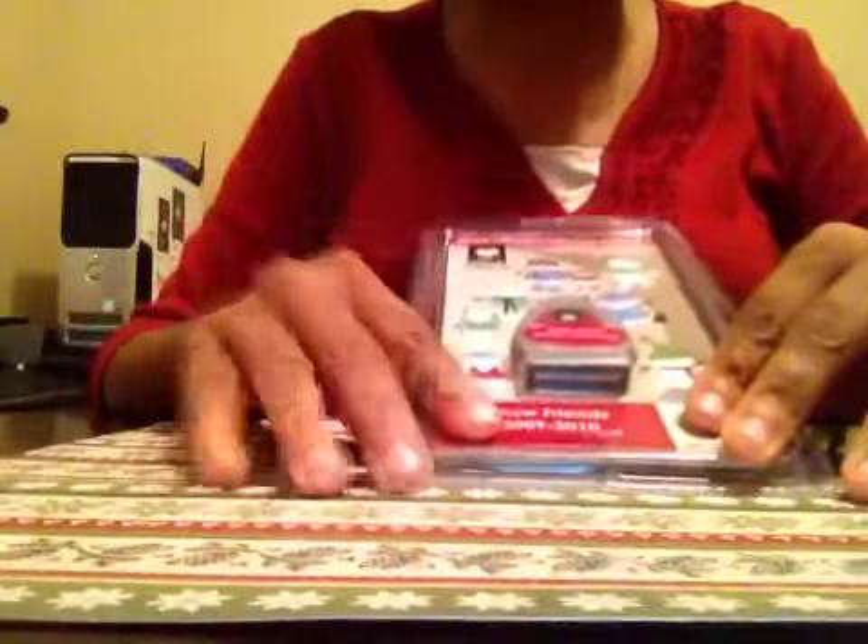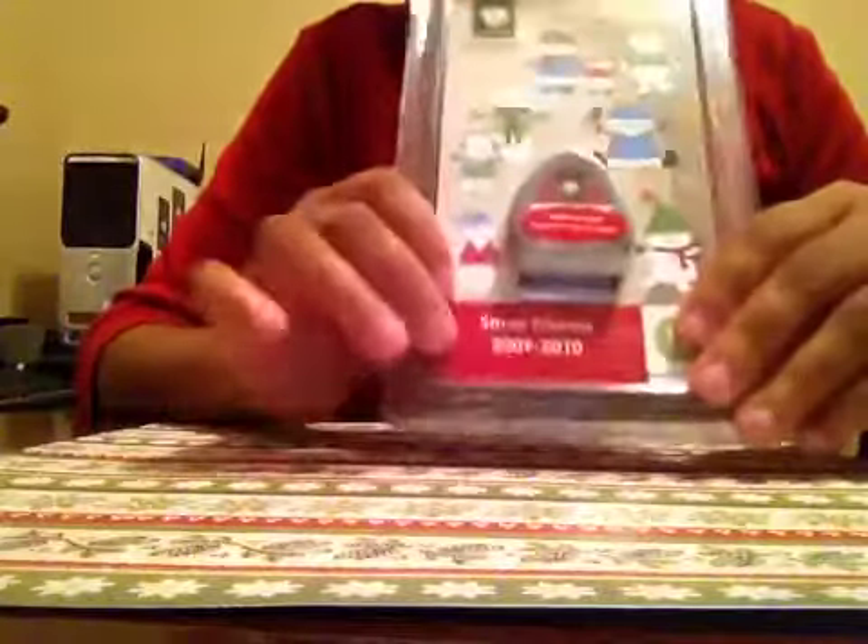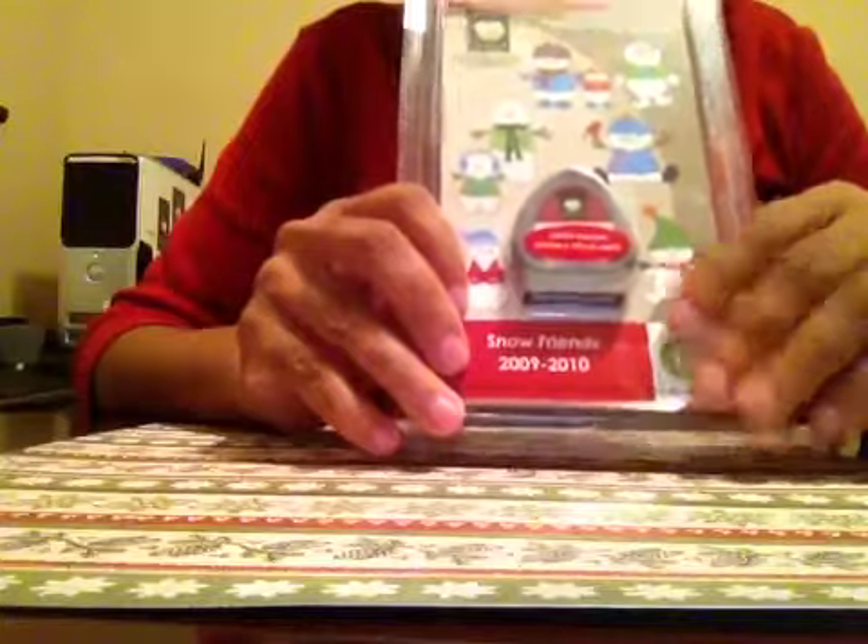Oh, shut the front door! I'm sorry guys, I just got a little emotional. She sent me my favorite Cricut cartridge — I have been looking high and low for this cartridge. This is a retired cartridge, and right now you cannot get this for under 60 bucks.